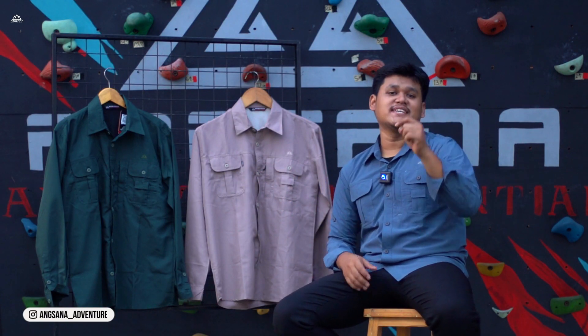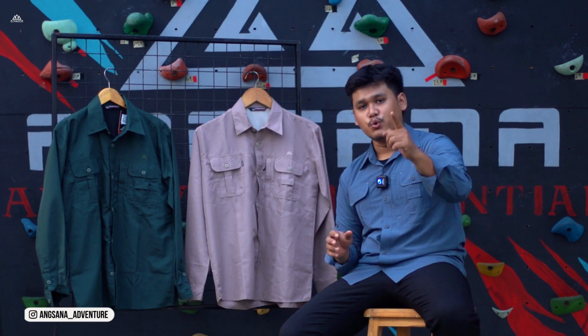Oke, itu tadi kemeja dari Angsana, yaitu seri New Quick Drain.